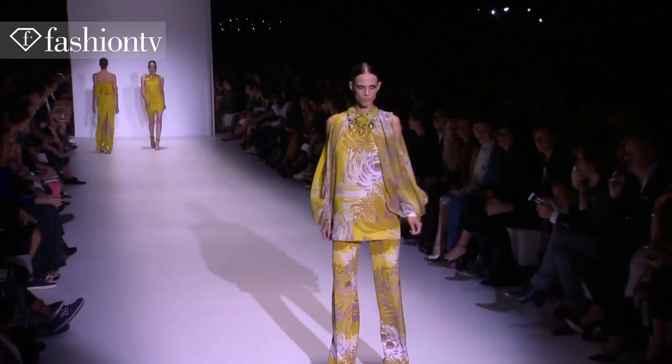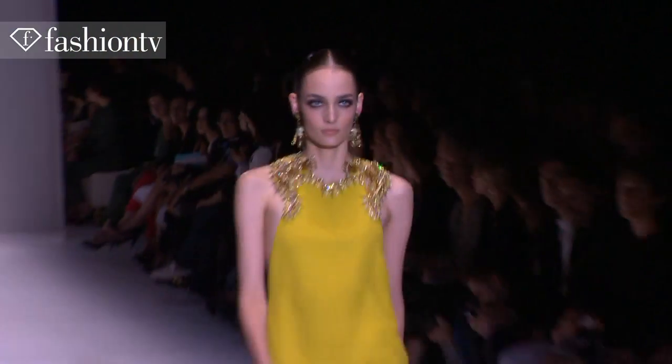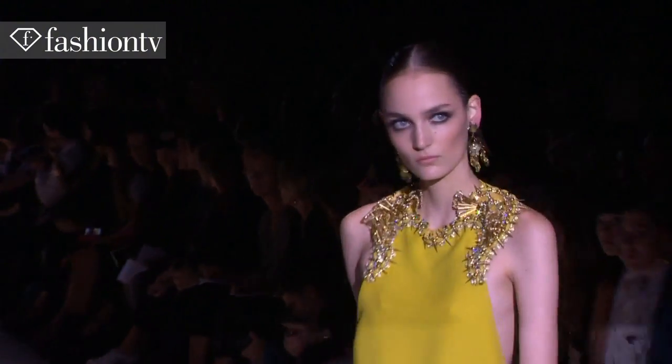Beautiful rose-cut big gems with a lot of color at the necklines, and she paired them with long dangling earrings. Any time a designer gives a woman permission to wear long dangling earrings with a beautiful necklace, I'm always a fan — because women love to decorate themselves. I love the idea of a long earring with that beautiful bold necklace.